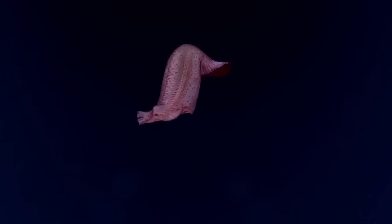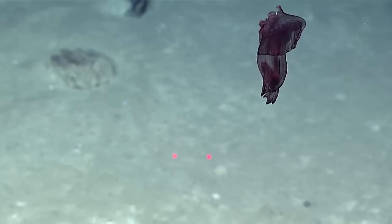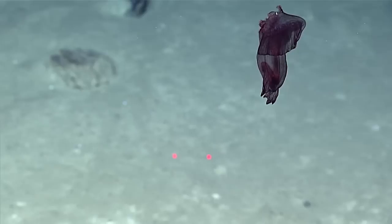Oh, this is one of my favorites. I love this — this is probably my favorite sea cucumber in the Gulf of Mexico. The oil industry ROV pilots call these the headless chicken monster.